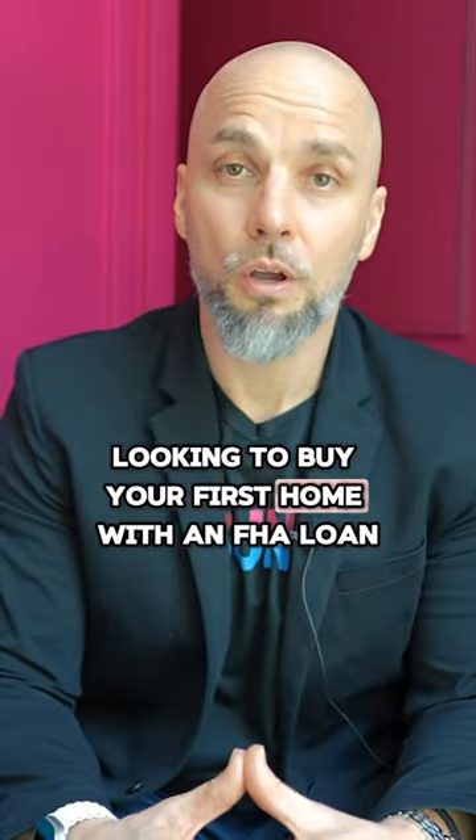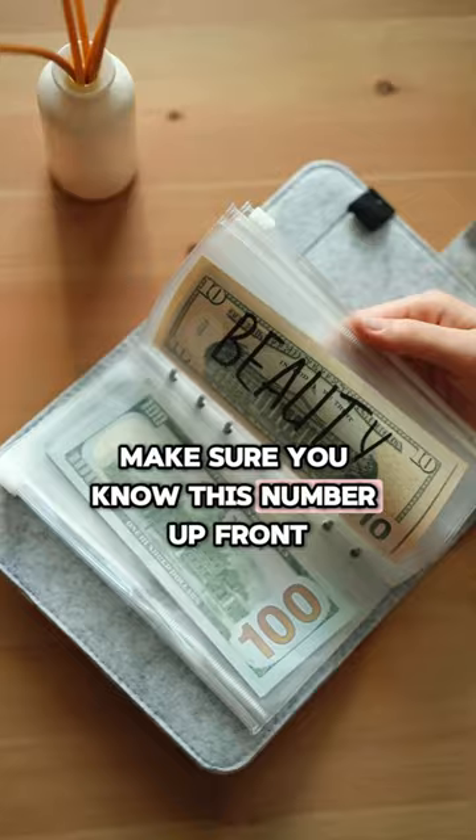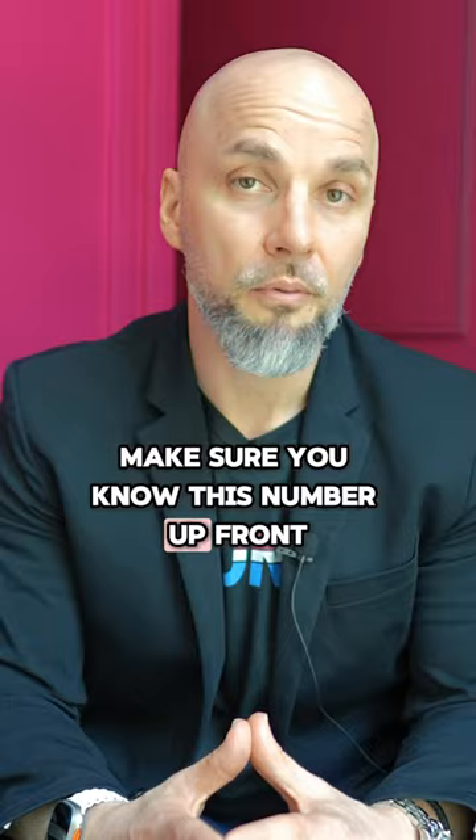Looking to buy your first home with an FHA loan? Avoid these common mistakes. Mistake number one: save up enough money for the down payment and closing costs. Make sure you know this number up front — your loan advisor can help you with this.